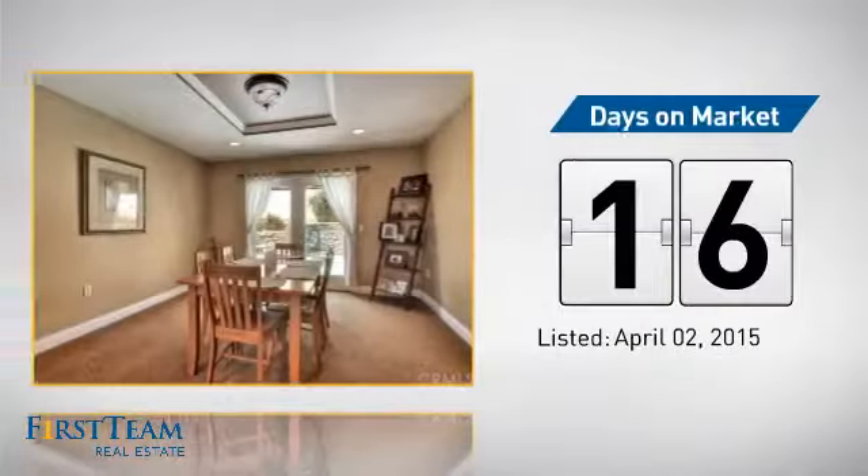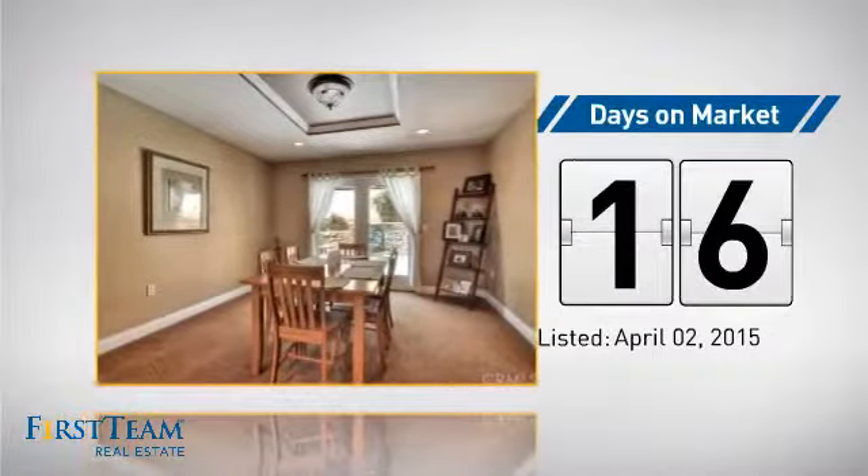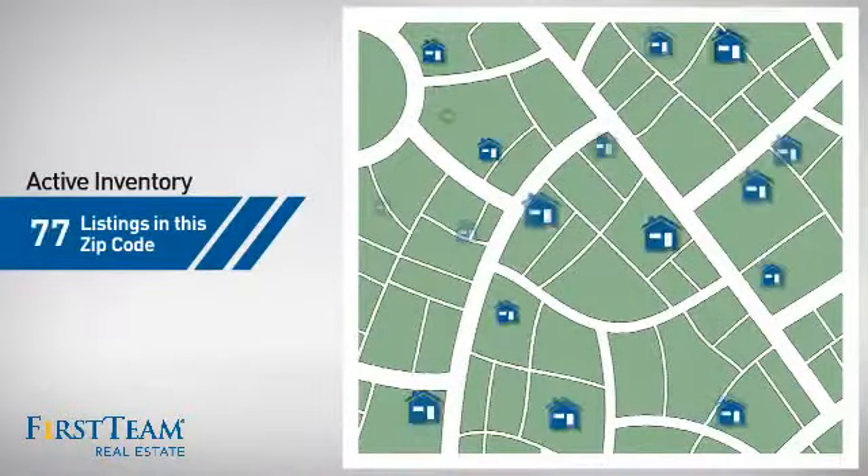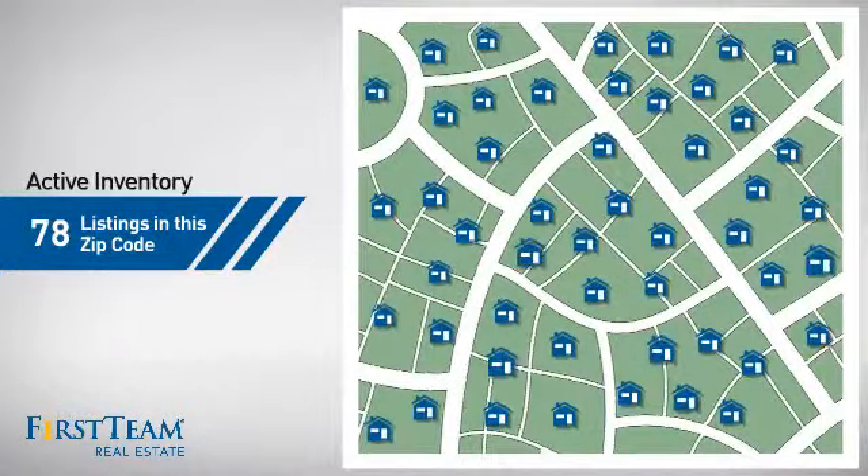It just went on the market this month. Wondering how it stacks up against the competition? There are now just under 80 homes on the market within this zip code.